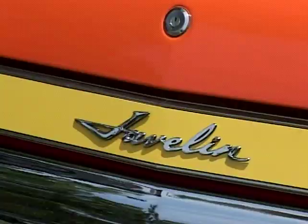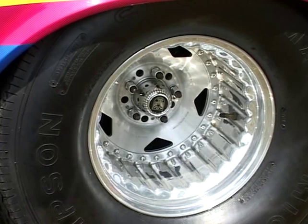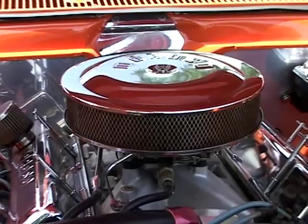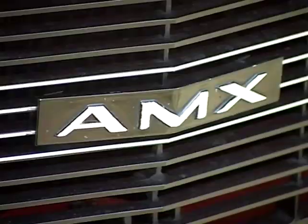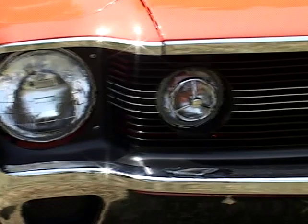My name is Steve Halstead. This here is a 1968 Javelin. It's a Pro Street — it can be raced at the track. It's obviously modified, got the tub rear end in it and multicolored paint. My other car is a 1970 AMX. It's pretty much a stock vehicle and it's only been driven 49,000 miles since 1970.